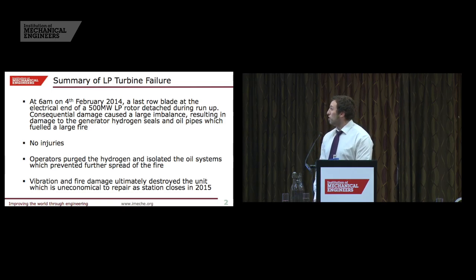At 6am, during a run up on Unit 1 on the 4th of February, one of the last row blades at Ironbridge detached. That caused a significant imbalance, a huge level of vibration, and that led to the hydrogen seals in the generator failing and fracture of the oil pipes. That led to an extremely large fire, but fortunately there were no injuries.